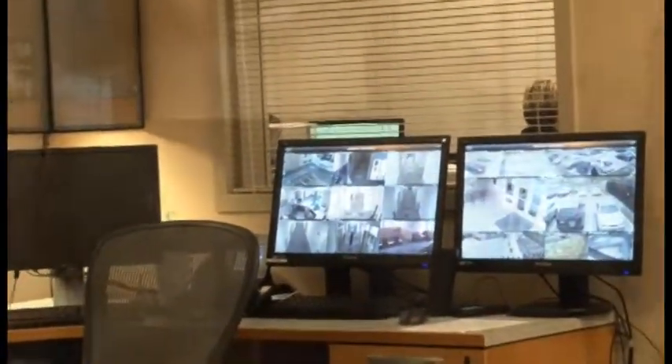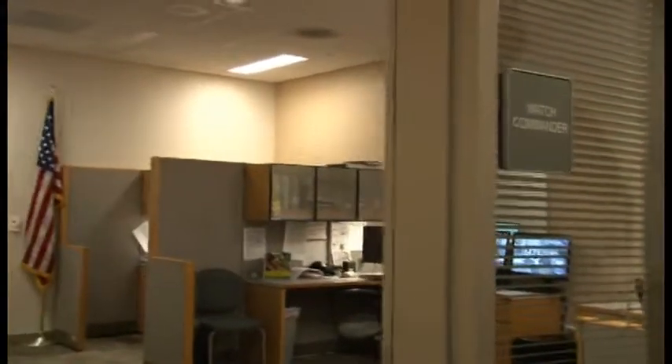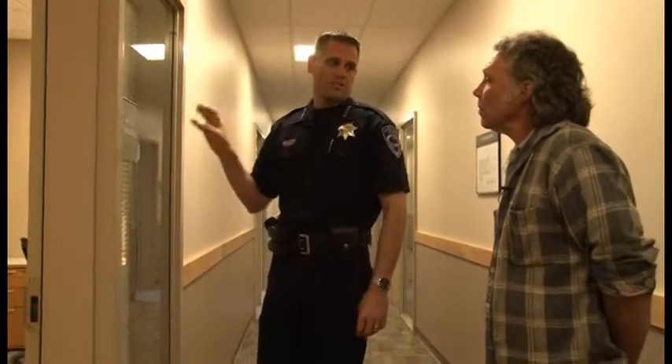This room is the watch commander's office. I really like it because they put a window there — on the other side is the officers' report writing room, so the supervisor can make sure officers are doing what they should be doing. The watch commander is the sergeant in charge of the shift. We added two supervisors to our shifts for the three communities, so we have more supervision out on the street. If you show me a mistake in police work, I'll show you a lack of supervision.